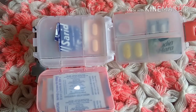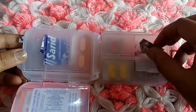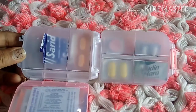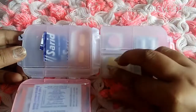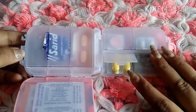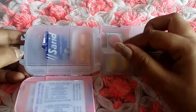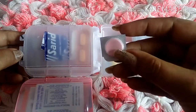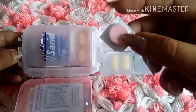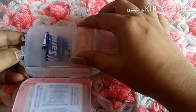Here I carry citrus-based medicines which are really useful if you catch a cold. I also carry something for stomach upset so I can use it immediately when needed. And here I carry Dizine, which I carry every single day — though so far I haven't needed it — but I keep it as a backup for digestion problems.